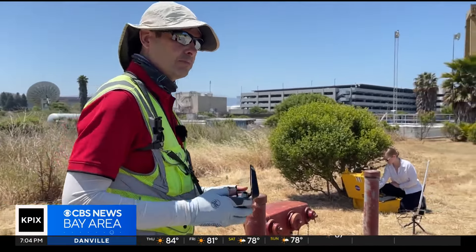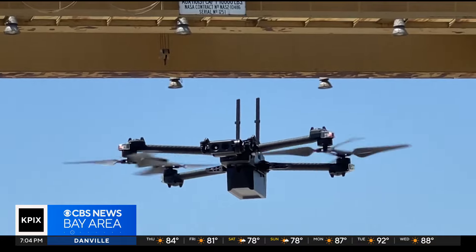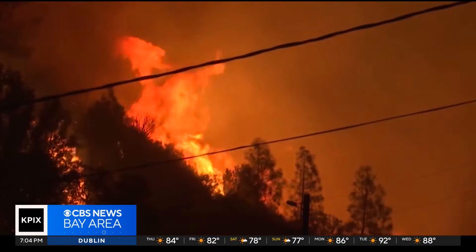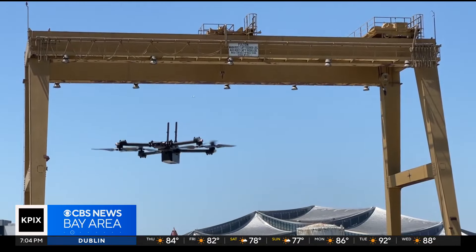And Rick, you're good? I'm good. All right. Launching vehicles in the air. The U.S. Forest Service is currently using drones to identify, monitor, and capture thermal images of wildfires in real time. But soon, Catherine's work will help first responders use drones for so much more.